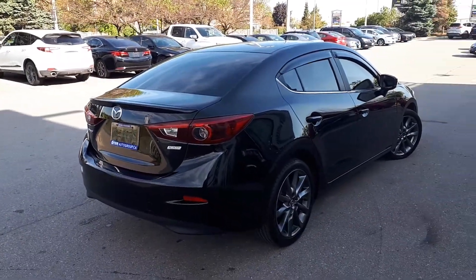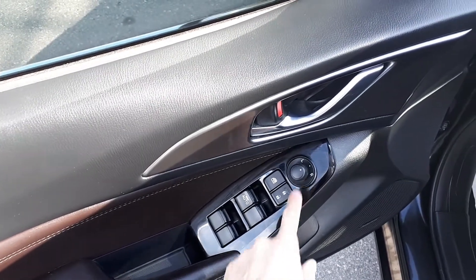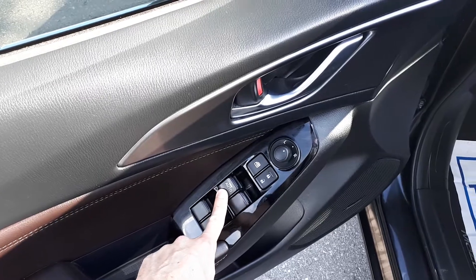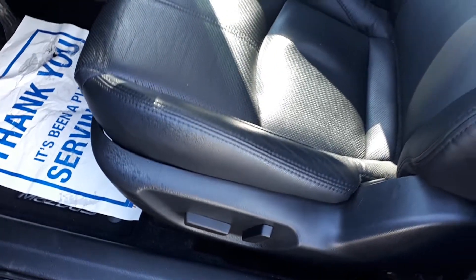Now let's take a look at some of the features inside. Starting with the driver side door, this vehicle has power mirrors, locks and windows, with an automatic driver side window. It also has power seating controls and leather interior.